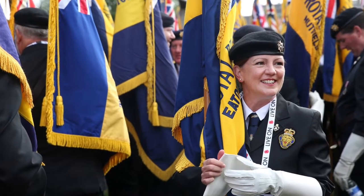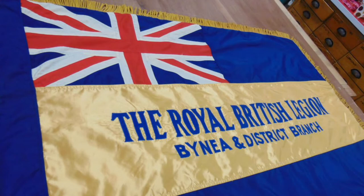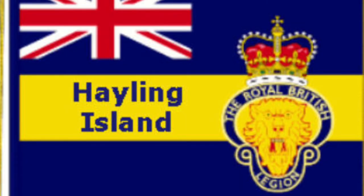The British Legion is broken into divisions or branches across the UK, and the branch name will appear in blue within the gold stripe. Various stars and scrolls may appear in certain areas depending on whether these have been awarded or not.